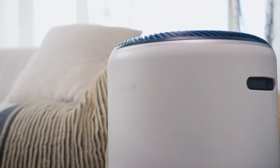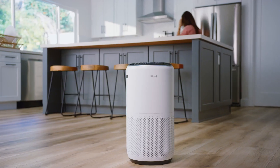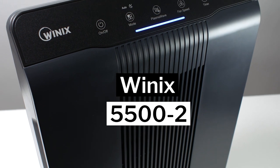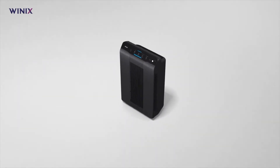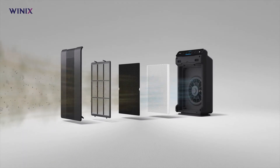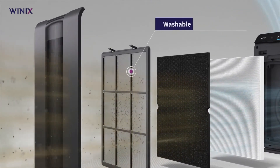The Levoit Core 400S is a sleek and modern air purifier that can improve your indoor air quality and health. It has a lot of features that make it easy to use and effective. The second option on our list is the Winix 5502. The Winix 5502 air purifier is a device that can help you breathe cleaner and healthier air in your large room. It has a three-stage filtration system that includes a washable pre-filter, a true HEPA filter, and a washable carbon filter.